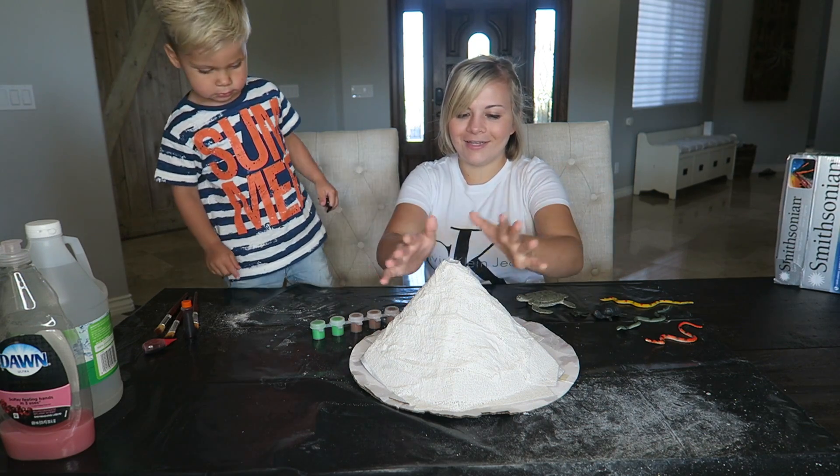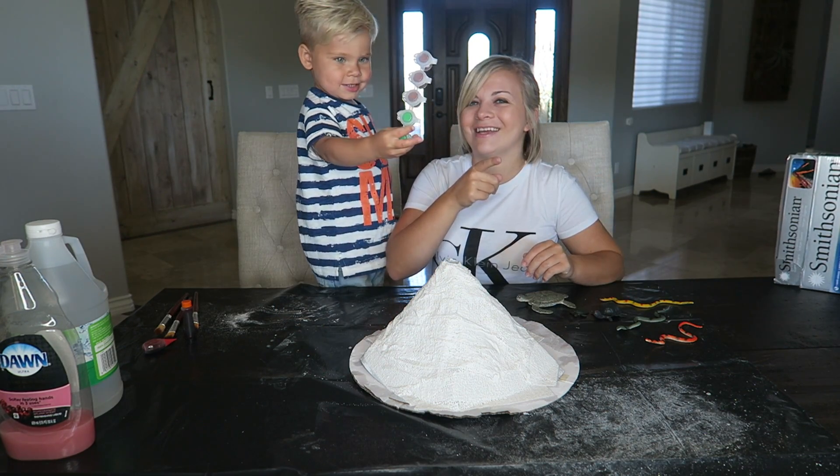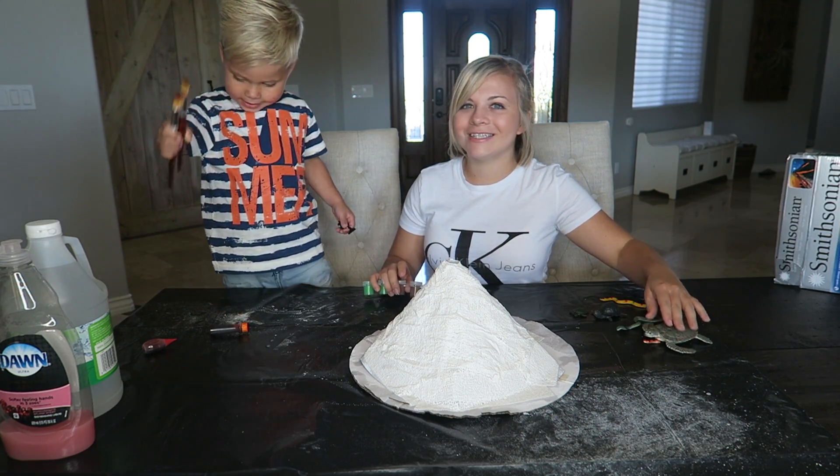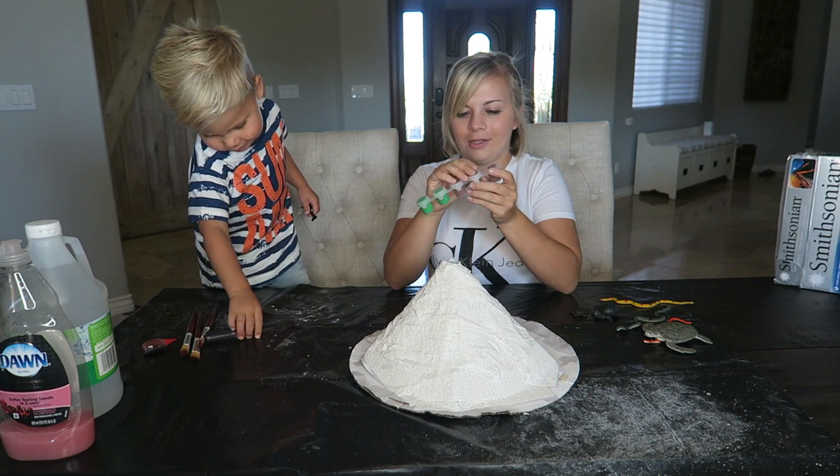Two thousand years later... All right, it is all dry. We're going to paint it! And we got paints and paint brushes. Let's do this.